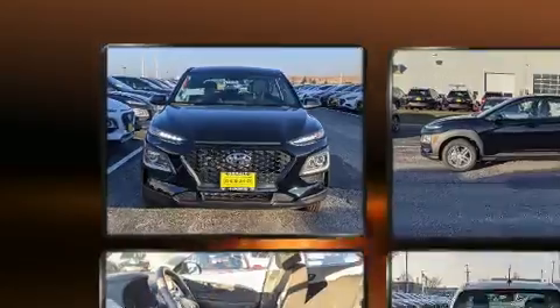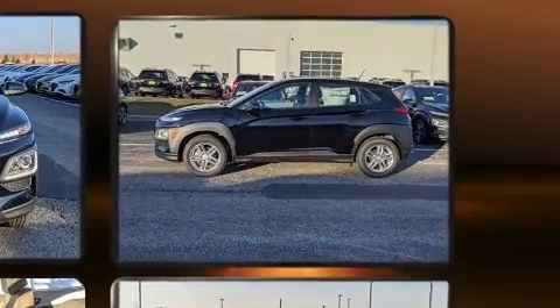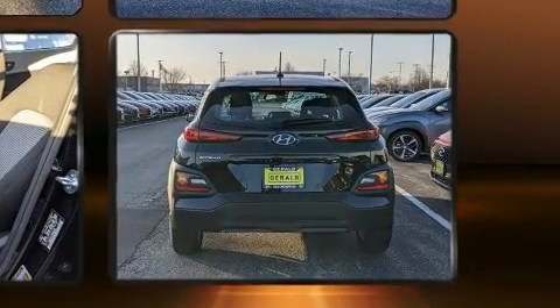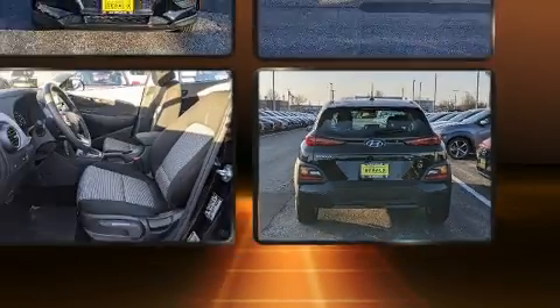Hyundai prioritized practicality, efficiency, and style by including a tachometer, lane departure warning, remote keyless entry, and power windows.